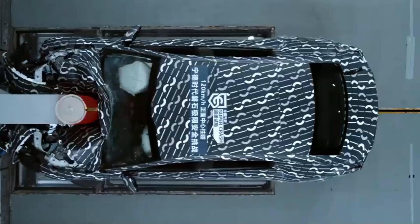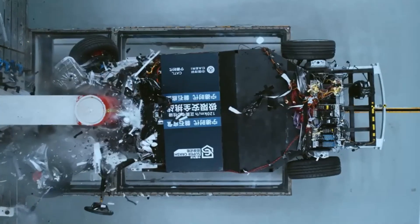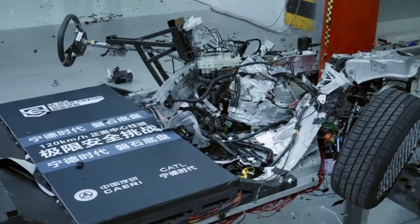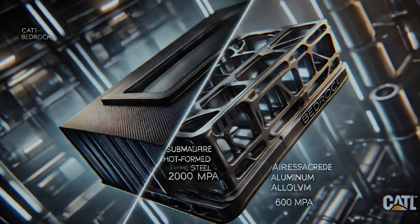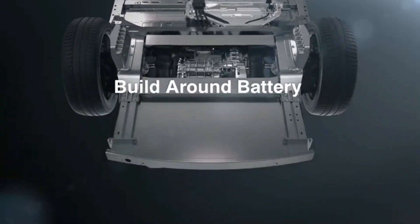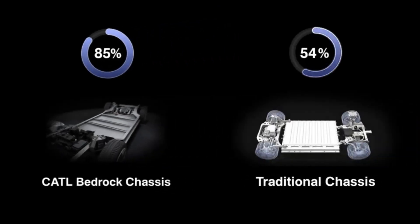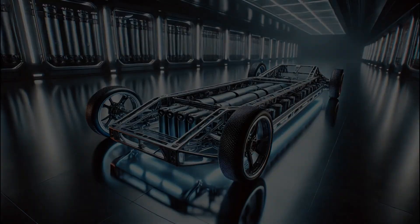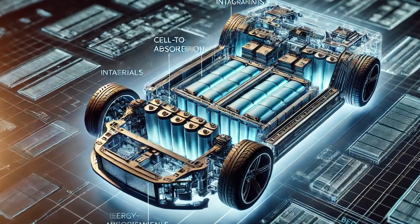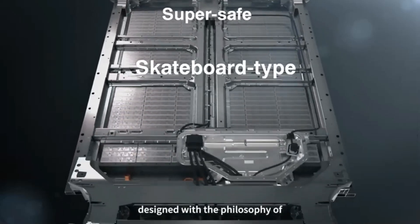A strong frame needs strong materials. For the Bedrock Chassis, CATL used materials you might only expect to see in submarines or airplanes. They used submarine-grade hot-formed steel, which is extremely tough and can handle a strength of 2,000 megapascals, along with aerospace-grade aluminum alloy, which is light but still very strong at 600 megapascals. Using these materials means the chassis is both strong and lightweight — important because it helps the car go farther on a single battery charge. Multiple barrier structures are also built into the chassis to ensure that crash force is always spread out and managed safely.